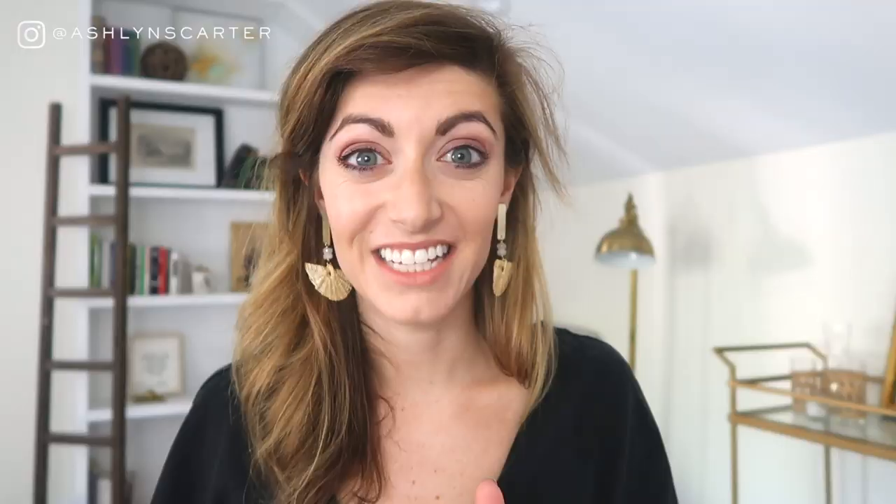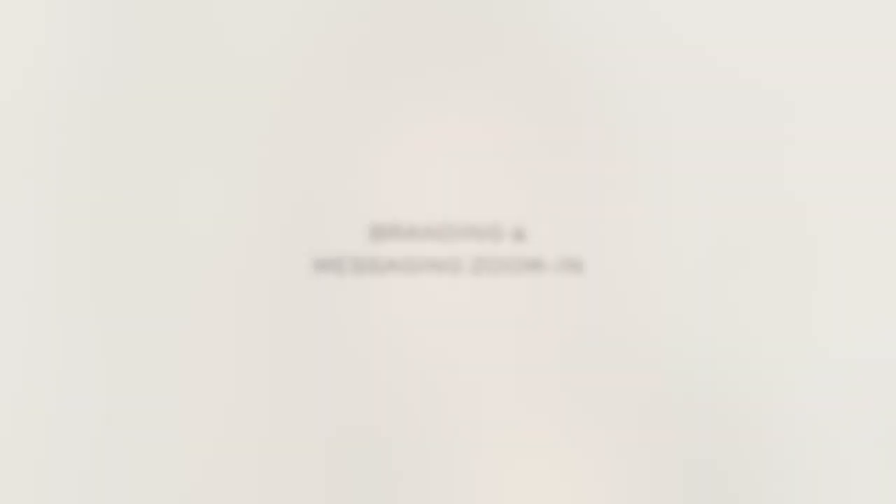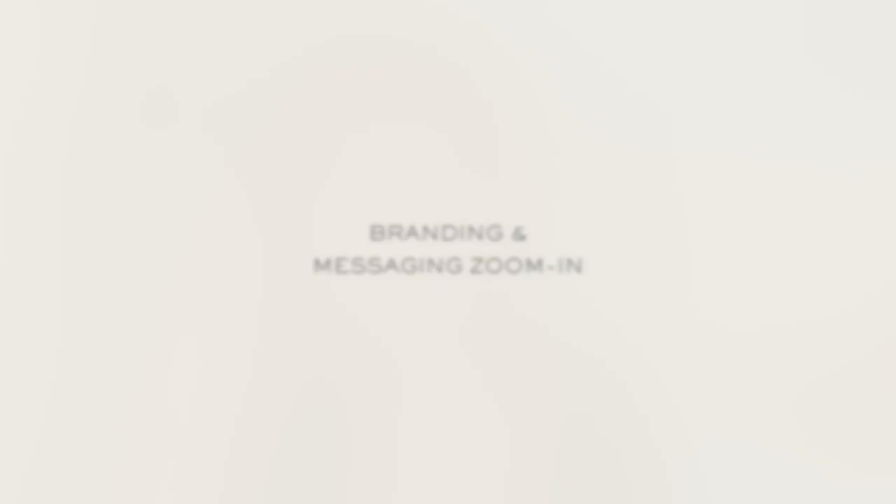If you're rearing to go with this and you like it, look down below — you can grab a free Trello starter board for this company guidebook. And yes, even if you want to use Asana, don't worry, you can still download it, pull it up as a template, and then set yours up in Asana. Next up: the messaging section.